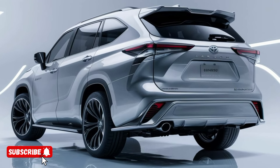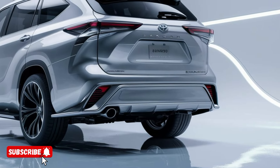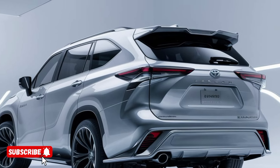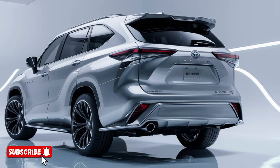One of the most remarkable features of the 2025 Highlander Hybrid is its advanced battery technology. Utilizing the latest in lithium-ion battery cells, the Highlander can travel up to 50 miles on a single charge in its all-electric mode,